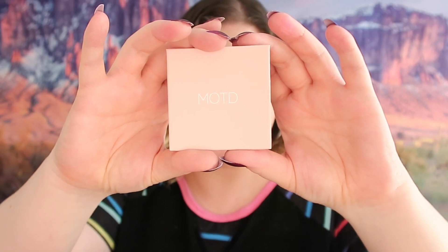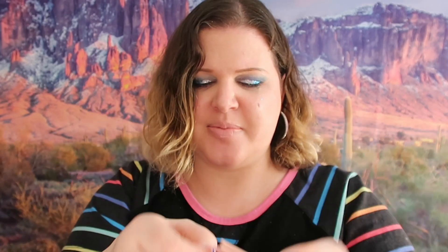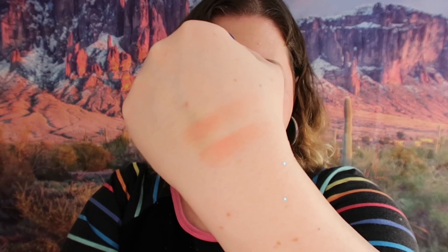The last item in my Ipsy is a blush duo from MOTD - the Pink Lace Duo Blush. I'm going to keep this one. It has a little rubber band to keep it closed. It is kind of peachy - excuse the glitter because I got glitter all over myself. You can see the color comes out a little bit different because of the two different colors, but I like it. I like the texture and the dimension to it, so this is definitely something I'm going to use.